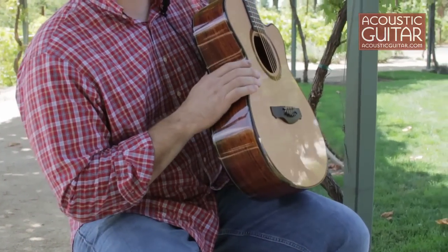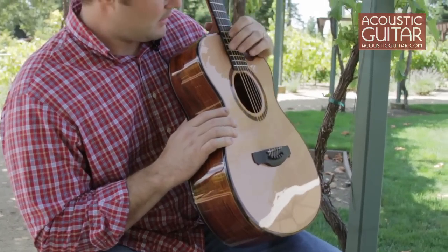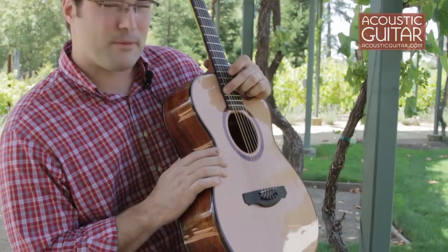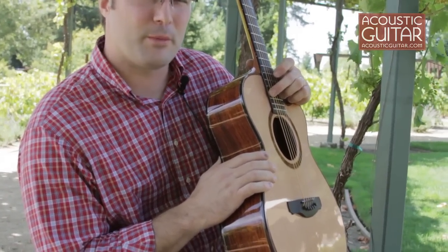This guitar also has our ISD tuner, which is our integrated side dot tuner. This is a patent pending design — a fiber optic installed in the fretboard extension. It gives you three indicator lights that help you tune while you're playing.